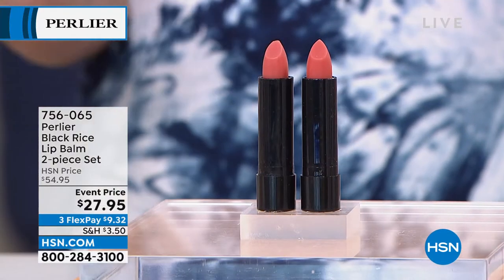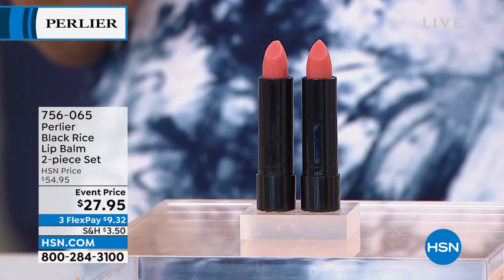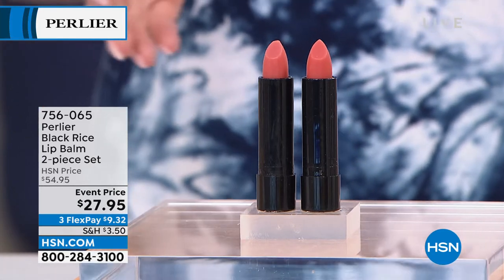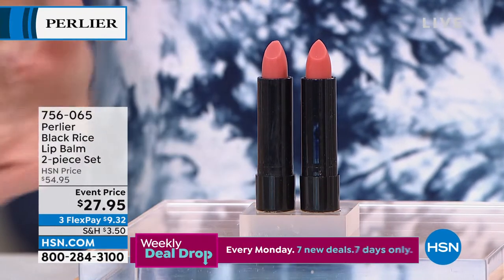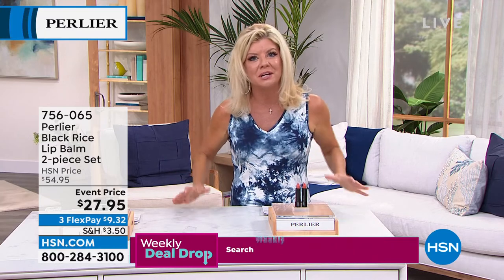Now in the black rice family, this is the lip treatment — absolutely beloved. We have a two-piece set available today at $27.95. It's rich with black rice and wonderful moisturizers, normally $54.95. That's $27.95 for the first time at this event price, and with the flex option it's less than $10. Tell us about the importance of black rice in a lip balm and the results we can expect.